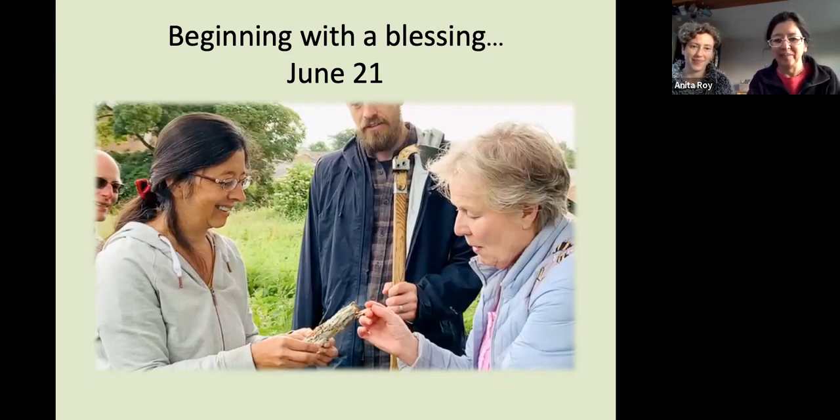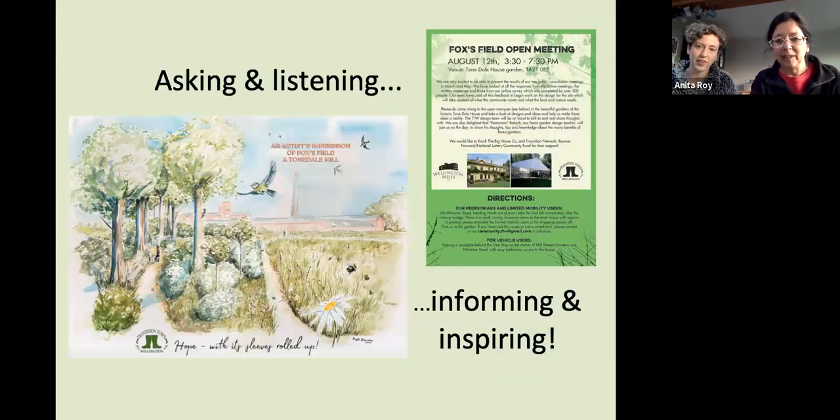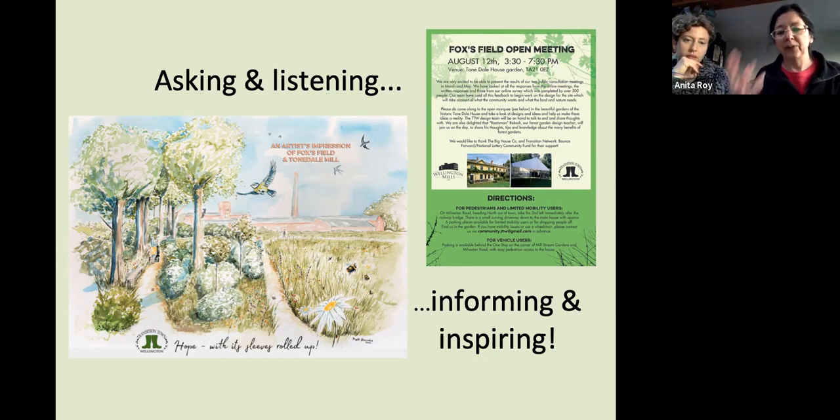We then embarked on a series of public consultations to try to involve as many people as we could in the dreaming aspect of the project. One of the most engaging things was a lovely painting that one of our local residents did for us, imagining what the field might be like in 10, 20, or 30 years' time. The town council gave us the opportunity of having it as a window wrap — absolutely huge on a shop in the high street — and a lot of people got very inspired by this vision of the future.